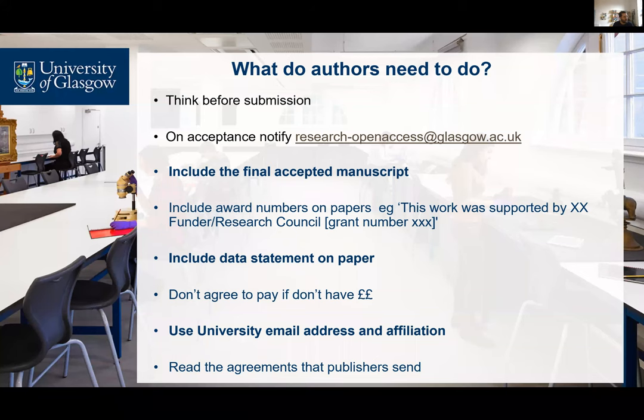So what do authors need to do? Think about this in advance of submitting a paper. Is there a mandatory cost? If so, have you got confirmation that this will be paid for in this case? Do you need help with planning compliance? When a paper is accepted, add it to Enlighten by notifying us at research-openaccess@glasgow.ac.uk. Send us a copy of the final accepted manuscript. Include your award numbers on papers. Include a data statement in your paper also. Don't agree to pay for open access unless you have funds to do so. Use your university email address and affiliation — this may help with access to some publisher arrangements that will enable open access. And read any agreements that publishers send to make sure that they enable you to comply with the policy.